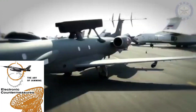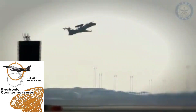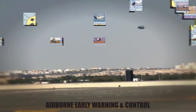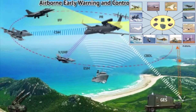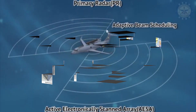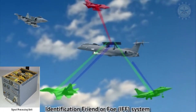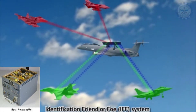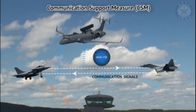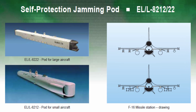Now let's talk about the electronic countermeasures systems of the SU-30 MKI. It includes the TARANG ARWR — Radar Warning Receiver — developed by DRDO. The RWR system can detect radio emissions of radar systems and provides a warning when an enemy radar signal is detected. It also includes the ELTA ELM-8222, a self-protection jammer developed by Israel Aircraft Industries and used by the Israeli Air Force in its F-15s.